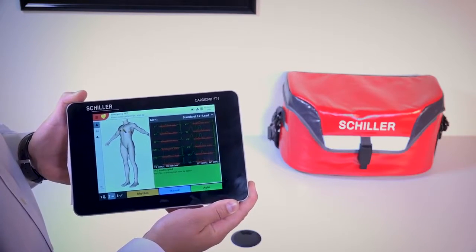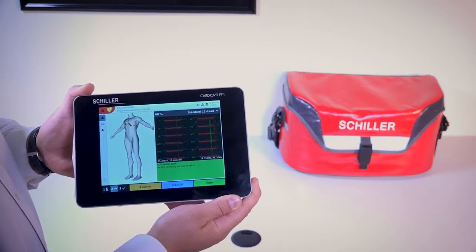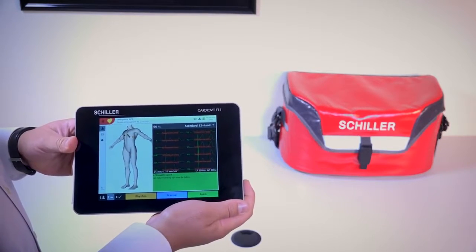A lot of times, low sampling rates prevent the diagnosis of fibrillation. However, the FT1 samples at 32,000 samples per second, making it the highest quality ECG in the world.